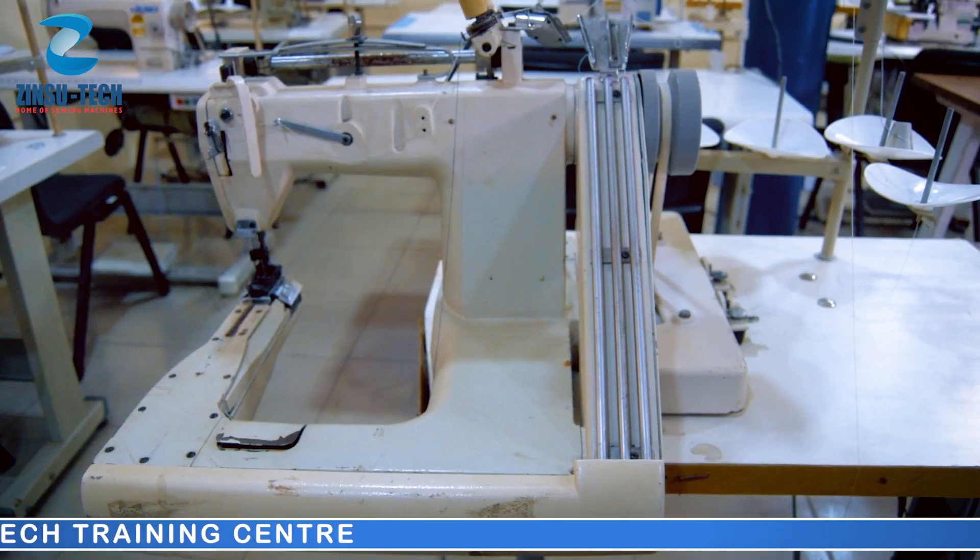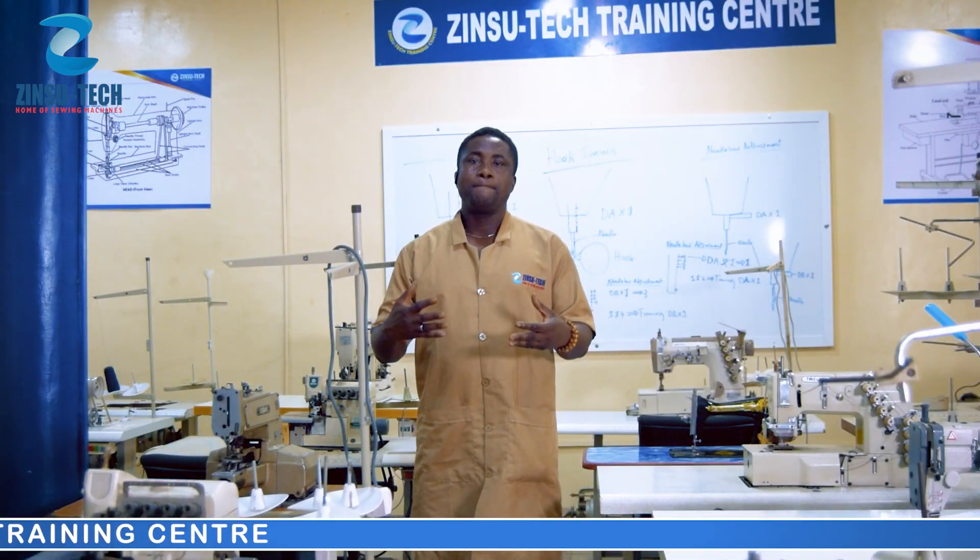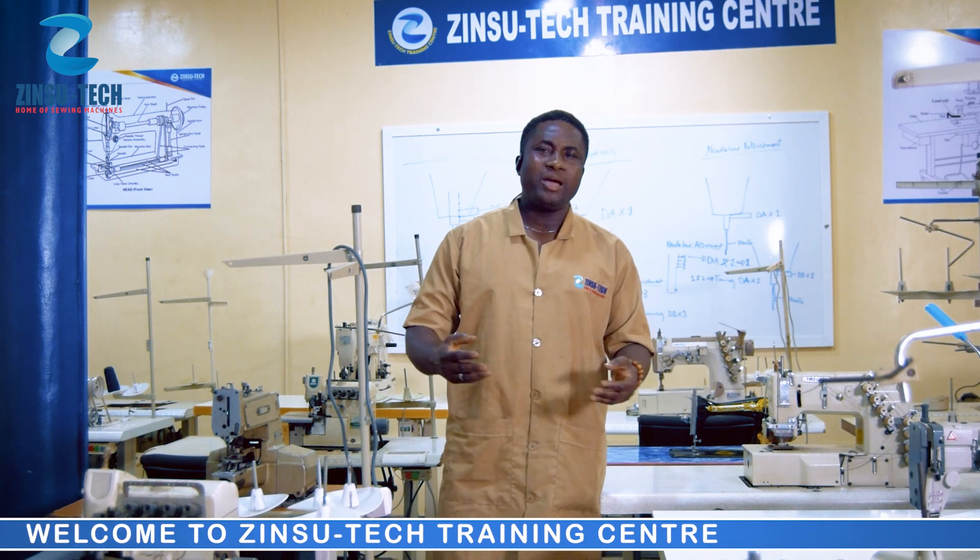Button nose machine, feed of arms, cover stitch, blind end machines — and many more machines.